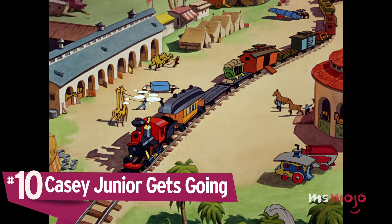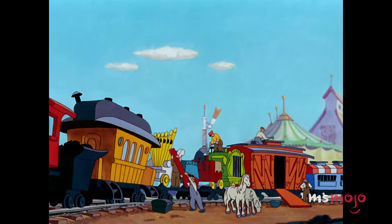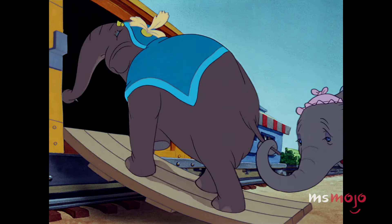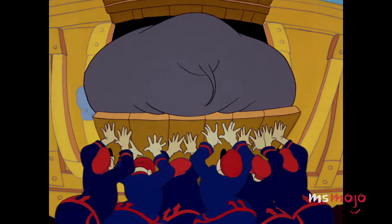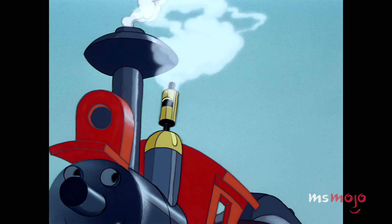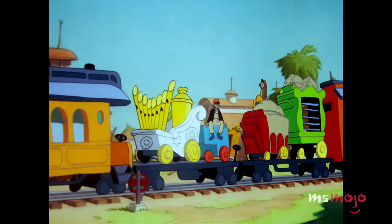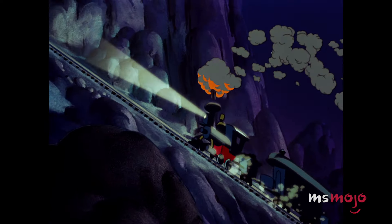Number 10: Casey Jr. Gets Going. As the traveling circus prepares to hit the road, a cavalcade of animals is loaded onto Casey Jr., a steam locomotive that gets its name from American railroad engineer Casey Jones. The train accommodates a wide variety of animals, although the elephant matriarch needs an extra push to squeeze in. Although his screen time and facial expressions are limited, this sentient train stands out as one of the most memorable parts of Dumbo. This can largely be attributed to the character's inventive design and catchy theme song, not to mention his can-do attitude. Casey Jr. also pays homage to the little engine that could as he puffs his way up and down a hill.